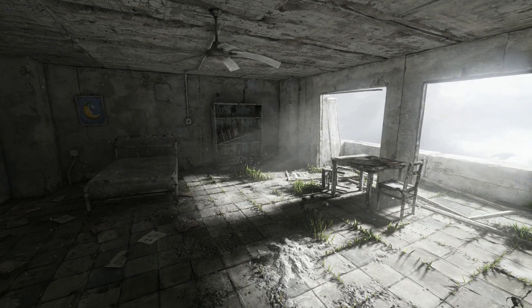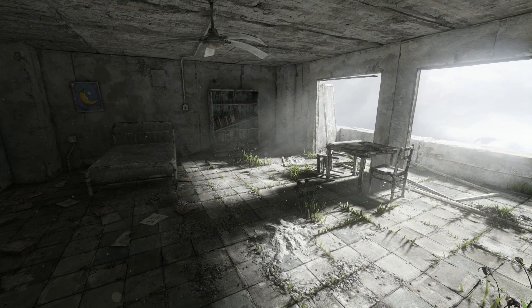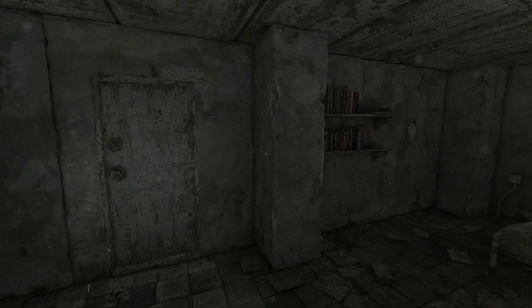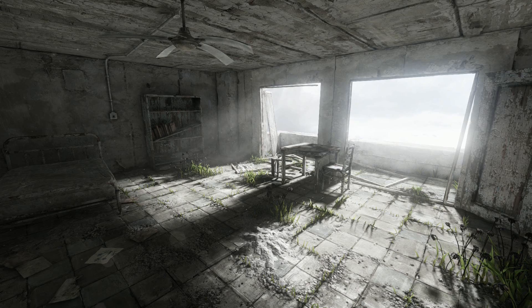Es tut mir leid, aber ich habe gerade schon eine Folge aufgenommen und mir ist dann, als ich die Aufnahme gecheckt habe, aufgefallen, dass ich den In-Game-Sound aus hatte. Ich check jetzt lieber nochmal nach. Ja, okay, ist an, alles gut. Aber ihr seht, wir sind in einem sehr runtergerockten Haus und ich habe schon ein bisschen was erkundet.